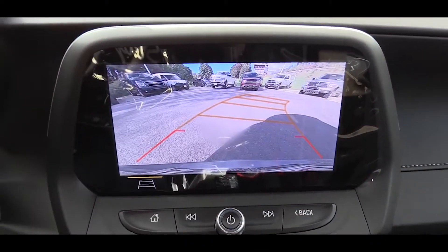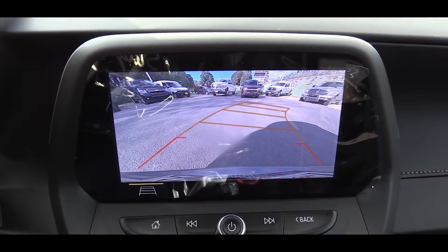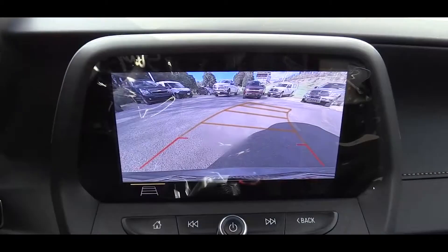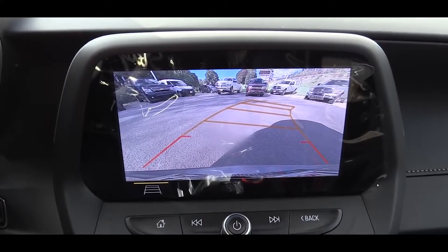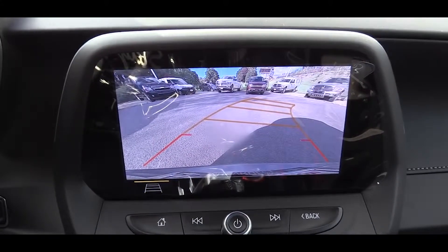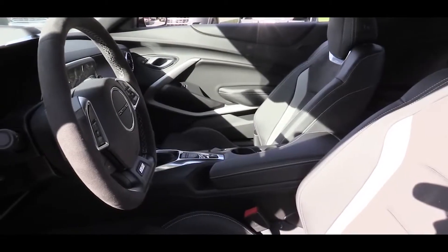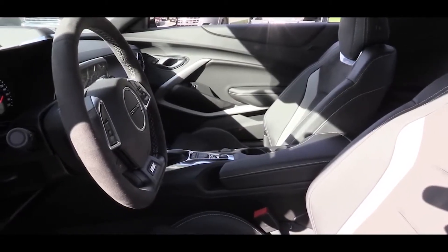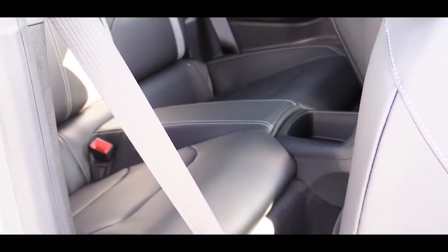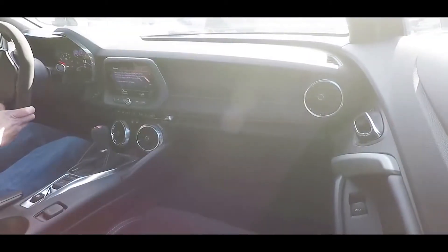When you put the Camaro SS in reverse — you slide the shifter into the upper right-hand corner — that activates the reverse camera showing what's behind you. On safety, there are front, side, and side curtain airbags, plus driver and passenger knee airbags. In the rear there's LATCH for child car seats, an electronic parking brake just behind the shifter, and stability control with traction control.